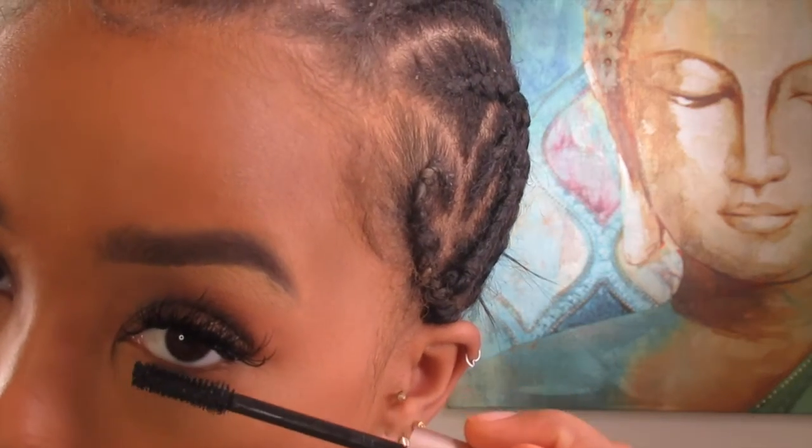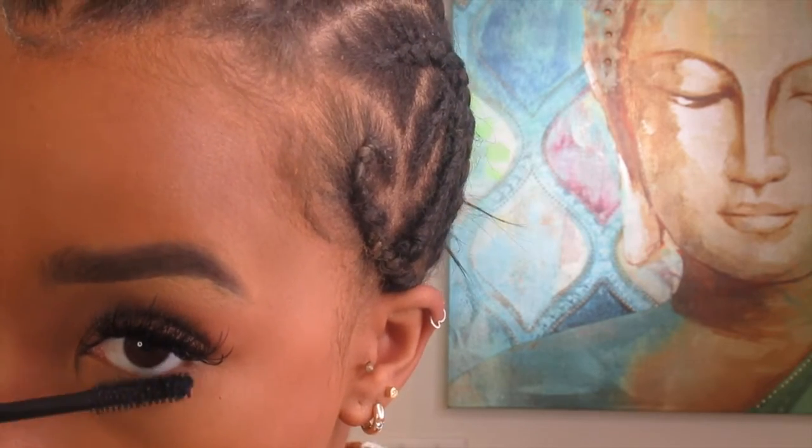I don't use highlighter right now because I don't really have any. Then I just put concealer on the bottom of my lashes — I have thick eyelash extensions on. I'm going to do my lip liner off camera because my camera is about to die, so I'll be right back with the finished look.